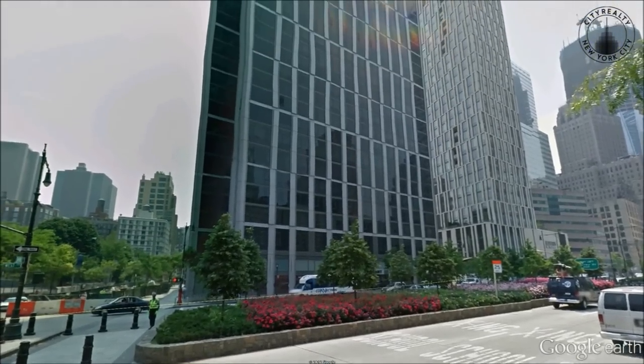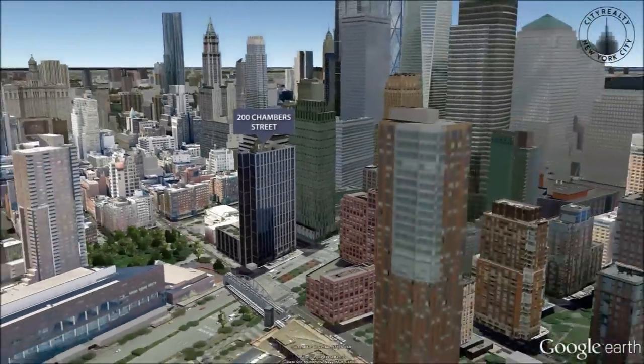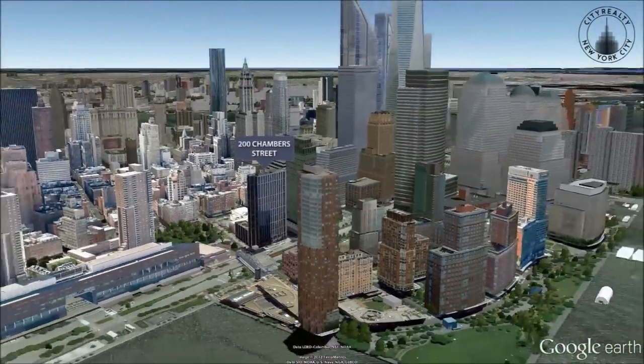200 Chambers amenities include a 24-hour doorman, a gym with a sky-lit swimming pool, a children's playroom, valet parking, and an elevated outdoor deck.